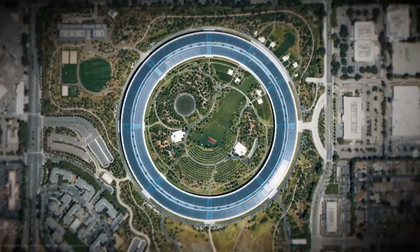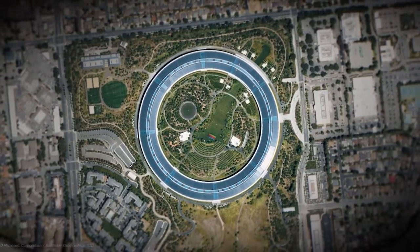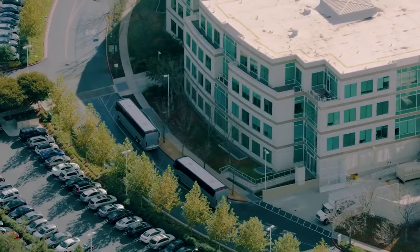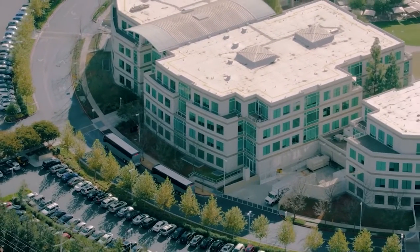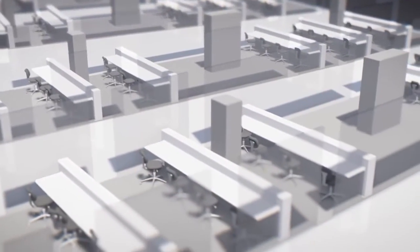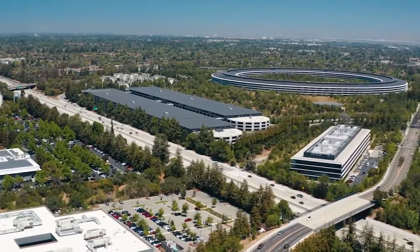And finally, the attention to detail. From the custom-made door handles to the curved glass walls, every aspect of Apple Park's design has been carefully considered and executed to perfection. Even the parking garages are designed to look like the inside of an iPhone, with sleek white walls and black lines. So there you have it — the genius design of Apple Park is a testament to the company's commitment to innovation, sustainability, and attention to detail.